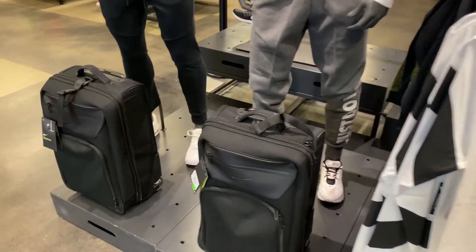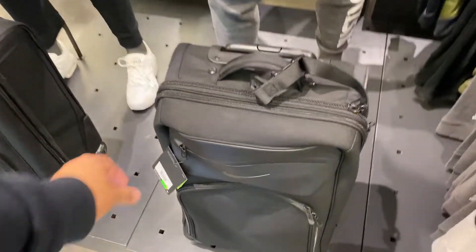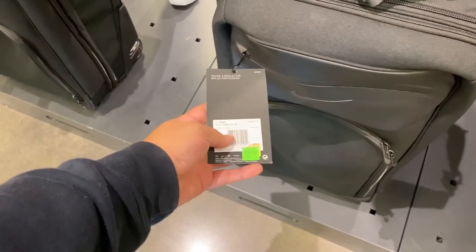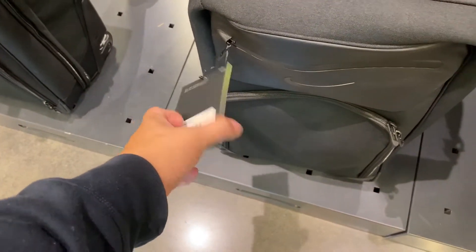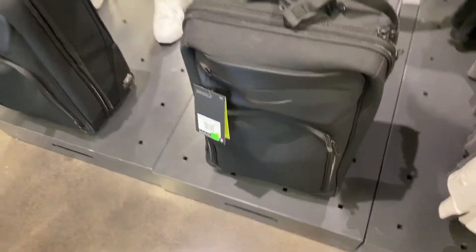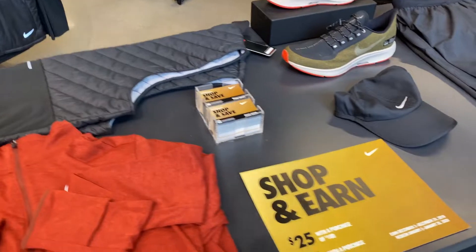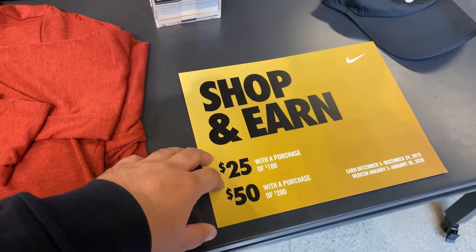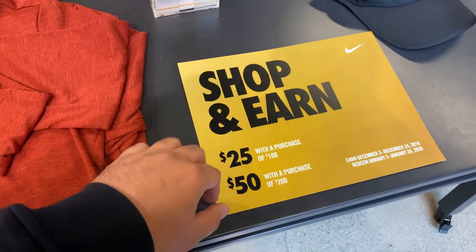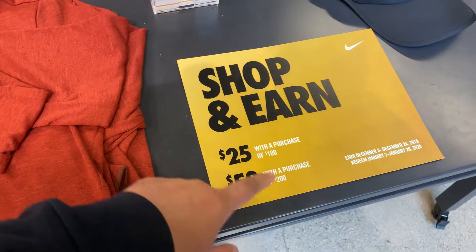If you're really into Nike, they have luggage here from $120 down to $85. If you're a Nike Plus member and you have this promo — like I mentioned in my previous videos — spend $100 and you get $25, spend $200 and you get $50 in rewards.